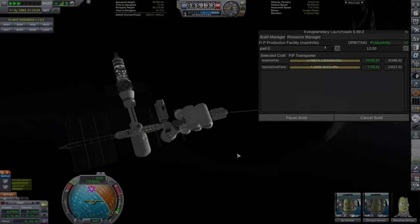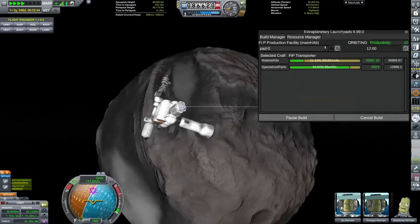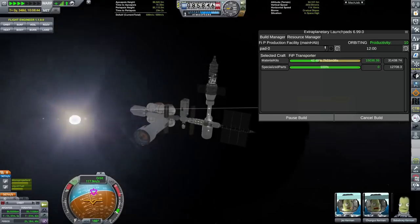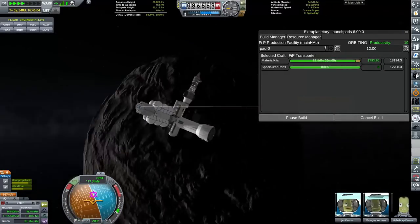Hello everyone, Karnasa here and welcome back to Coming Home Redux. Welcome to the episode where we are going to be feeding the beast, the ginormous interplanetary vessel that I constructed in the last episode.